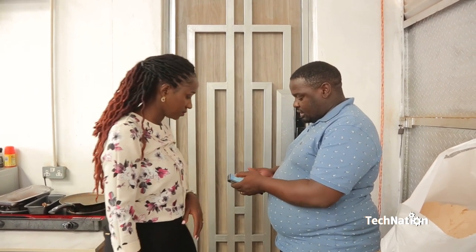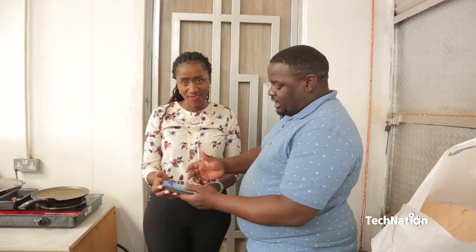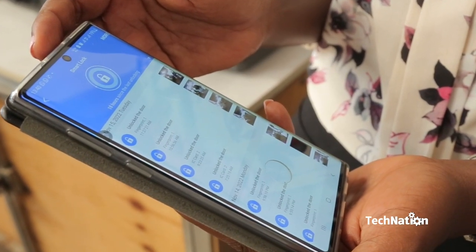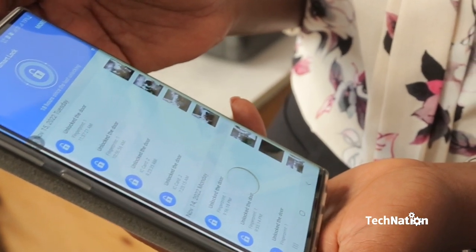It shows you a list of everyone who has accessed. And is this open to clients in case they need to order it? Yes, why not — we can have this installed for you.